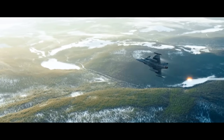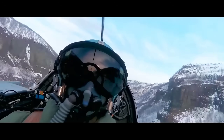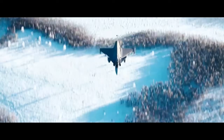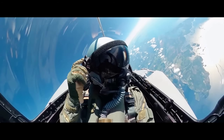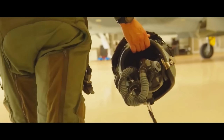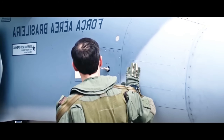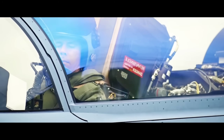The Gripen, manufactured by Saab, is a multi-role fighter designed with flexibility and cost-effectiveness in mind. It has been widely regarded for its agility, ease of maintenance, and suitability for smaller, less developed air forces. Known for its smaller size, the Gripen can operate from shorter runways and is highly maneuverable, which makes it a formidable option for rapid deployment in a variety of environments.